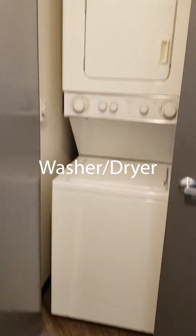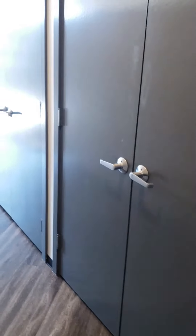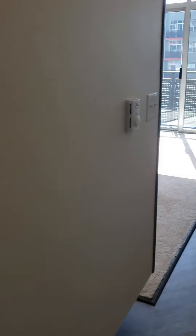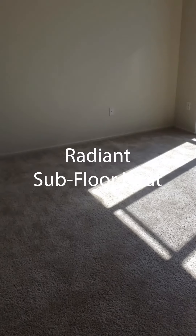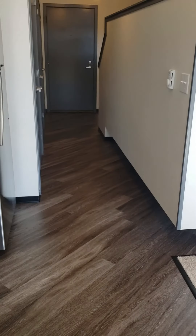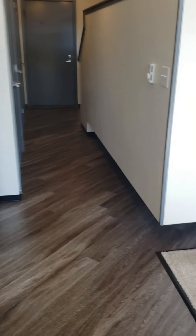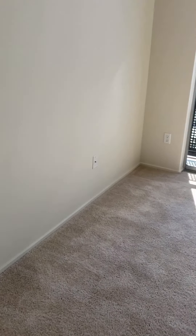The washer and dryer fits nicely in the closet just inside the front door. You may be asking yourself about the heat in the apartment — that's going to be this thermostat right here, which operates the radiant subfloor heating system. That warms the floor in the entire apartment. It's a more efficient heating system that will save you on your utility bill, won't take up any wall space, and you won't have a loud fan in the middle of your apartment.